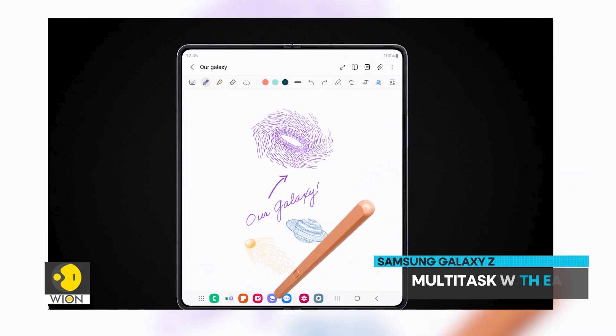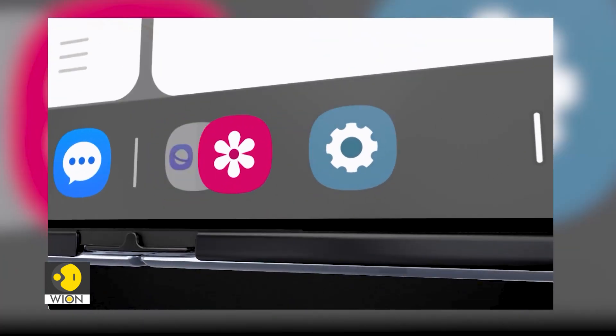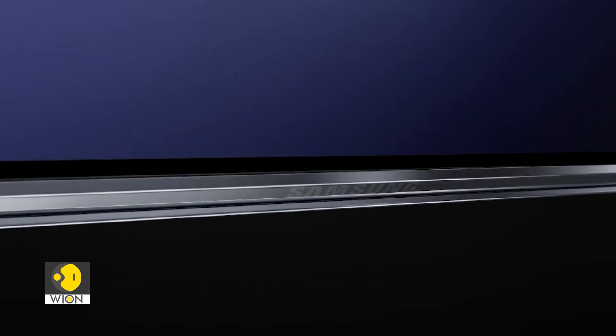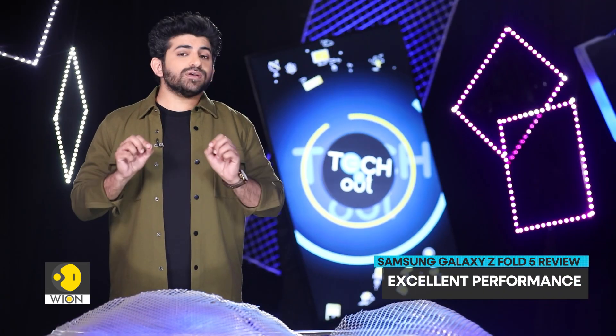The phone that doubles up as a tablet offers great multitasking abilities. The Fold 5 gives users faster access to recent apps. Having used it for some time, I have no complaints regarding its performance. It packs a powerful battery which easily lasts for a day even with heavy use.